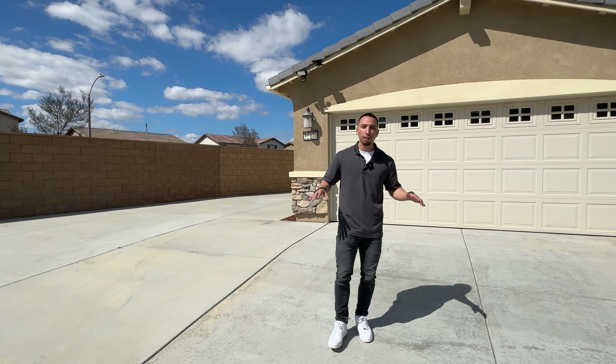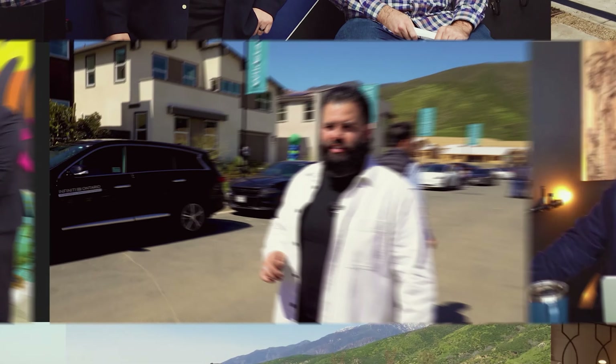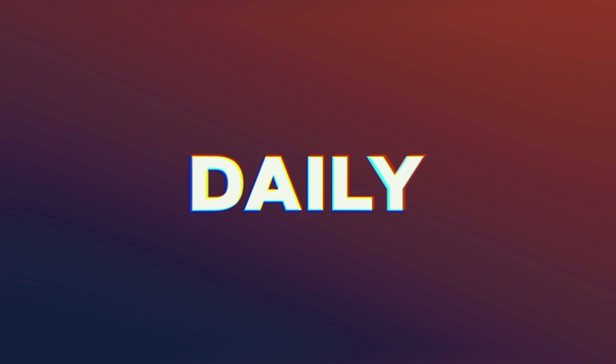This is a beautiful home. It was built in the year 2019. It's going to be three bedrooms, two-and-a-half baths, 2,021 square feet. As you can see, you have gorgeous RV parking down on the side right here.